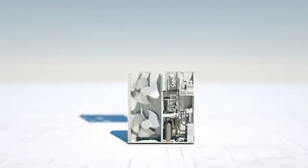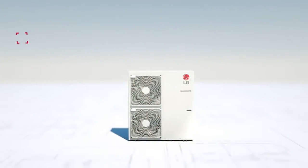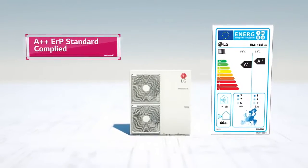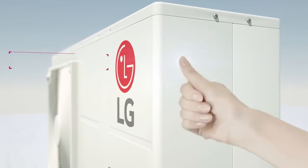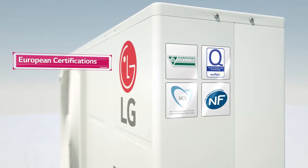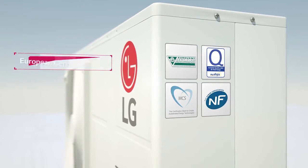LG THERMA-V is so good at being energy efficient, it has gained the AWPLUS ERP standard certificate. Based on these great technologies, LG THERMA-V has earned 4 essential certificates and great recognition for its quality.